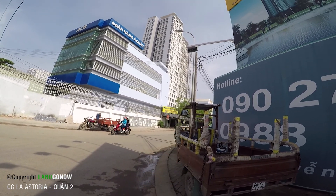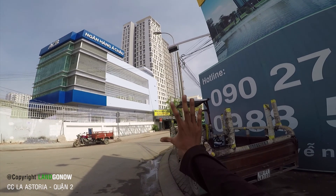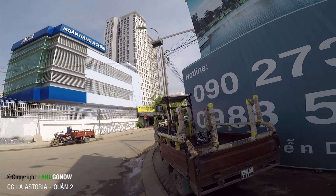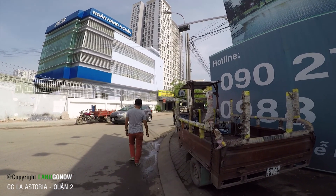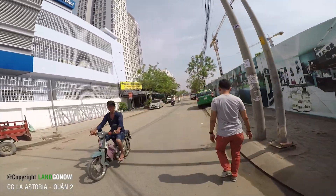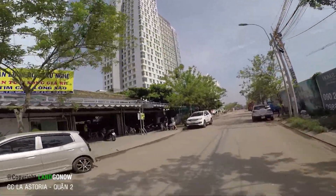Tôi chia sẻ cho các bác là như vậy. Đây là thằng Lakeview nhé. Bây giờ tôi sẽ chạy một vòng cho các bác xem. Thằng này có thể là chung cư cao cấp đấy, nhìn rất là đẹp, thiết kế rất đẹp, cao khủng khiếp. Đó là cái thằng La Estaria.